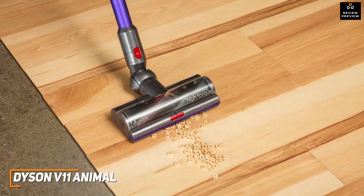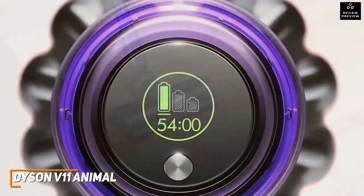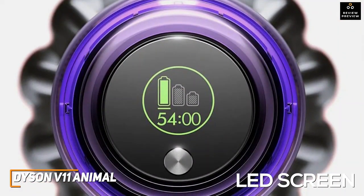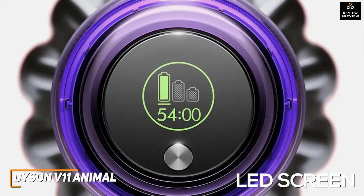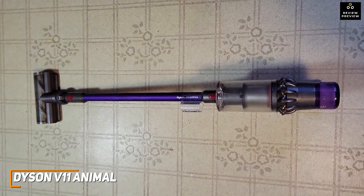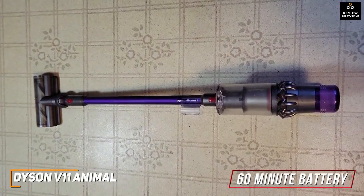You can use it as a handheld vacuum to clean tighter spaces. It has a multifunctional LED screen that allows you to toggle through the three power modes, view when blockages happen in real-time, and monitor the remaining battery levels.